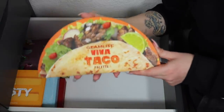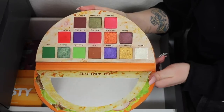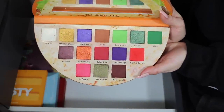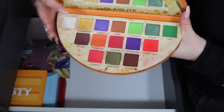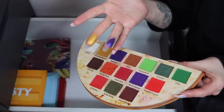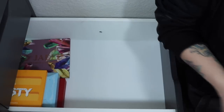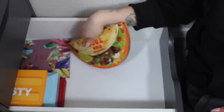Another really fun palette I'm definitely keeping is the Glamlite Viva Taco palette. It's very bold and out there, but just so fun — and the shades in here are absolutely intense. The quality from this palette is really great. So happy with that one.